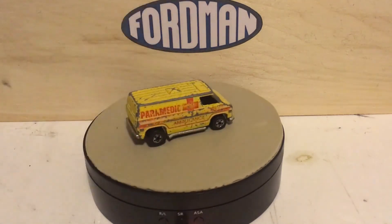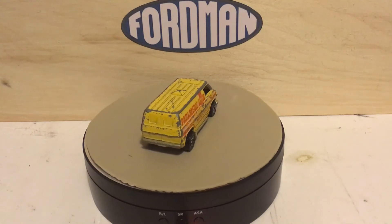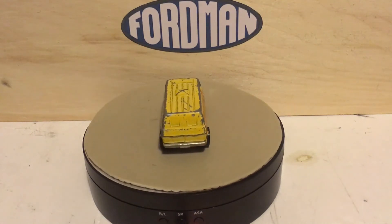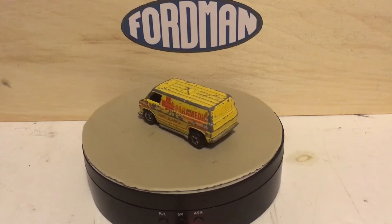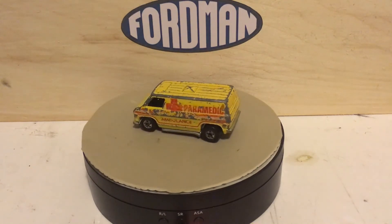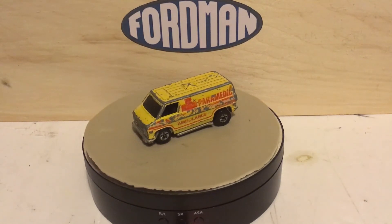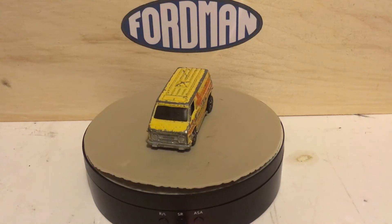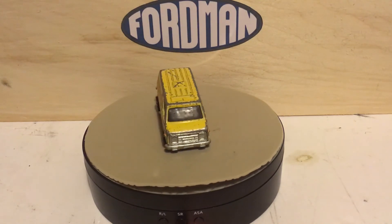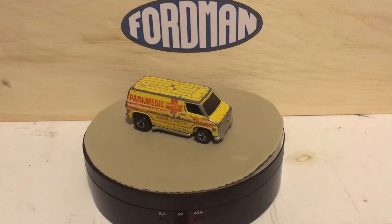This one is another cool one and I did not have it, so this is new to my collection of black walls. It's rough, but when you don't have one, this one's pretty cool. Thank you very much, Todd.